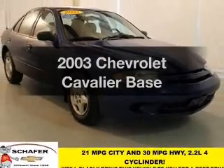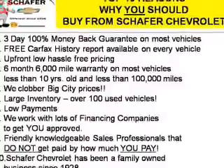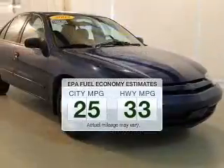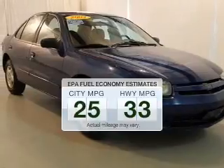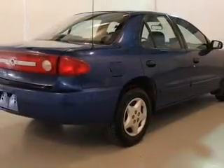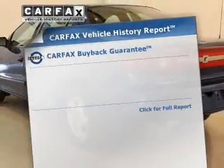Introducing the 2003 Chevrolet Cavalier. Travel the roads in style and comfort in this great vehicle. Low emissions and good fuel economy offered in this vehicle are important to you and the environment. The powertrain includes front-wheel drive with an efficient four-cylinder engine connected to a smooth-shifting transmission.